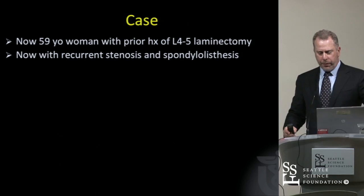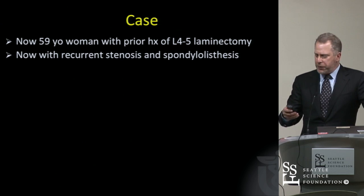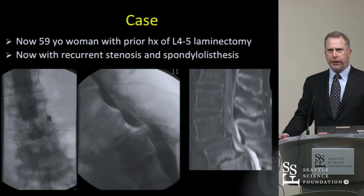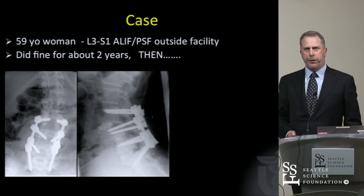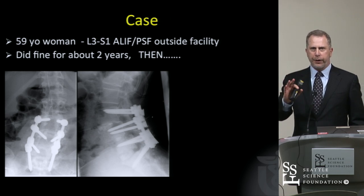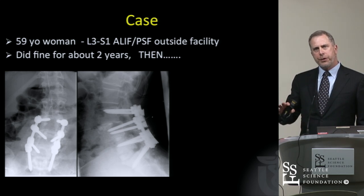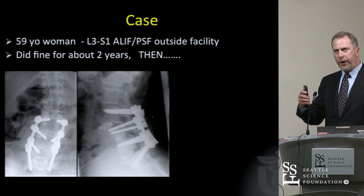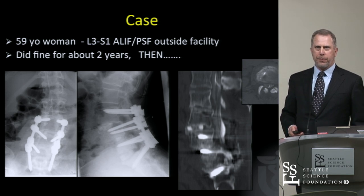A 59-year-old woman presents with a prior history of L4-5 laminectomy with recurrent spinal stenosis and spondylolisthesis. These are her CT myelograms obtained outside the facility, and she clearly has enough going on — she's failed non-operative management and will proceed with surgical intervention. There's a bit of a degenerative scoliosis that was managed with fusion and stabilization. She had anterior and posterior at that time. The anterior cage kicked forward a little at the L3-4 level, but otherwise remained stable and went on to fuse.